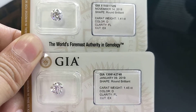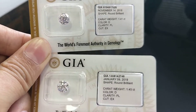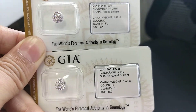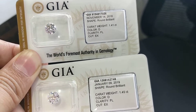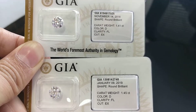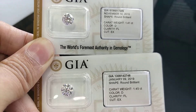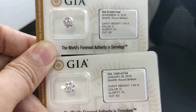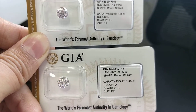What I am showing you is very expert information which you don't get to read or see easily online. I have two stones — both of them are GIA certified, the best color D and the best clarity, Flawless. It means there is no external or internal flaw in the diamond, but there is a slight difference between the two.